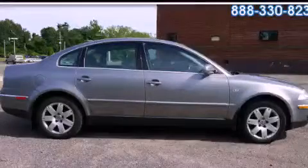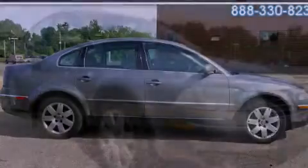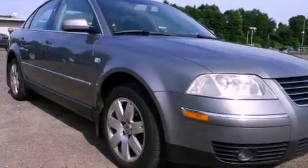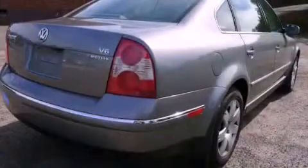This is a 2002 Volkswagen Passat. It features a 2.8-liter six-cylinder engine, an automatic transmission, and all-wheel drive.